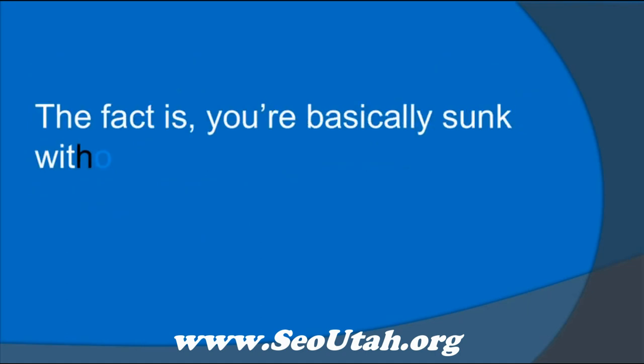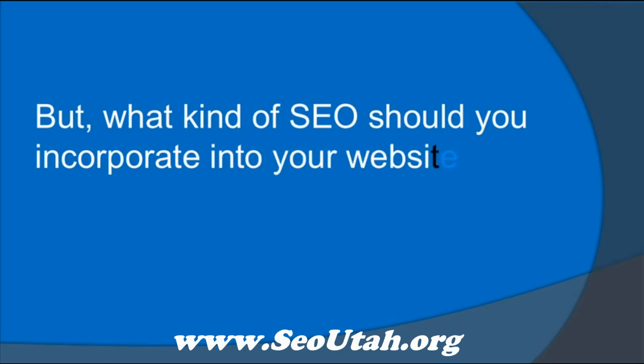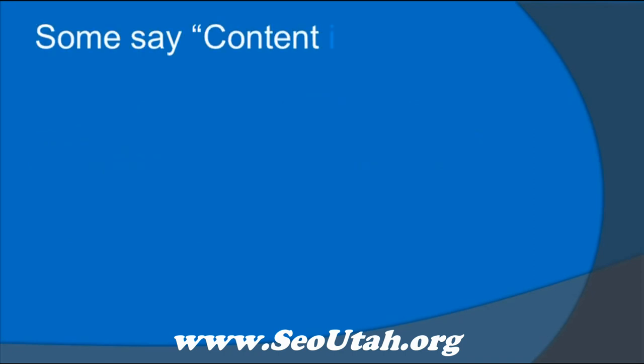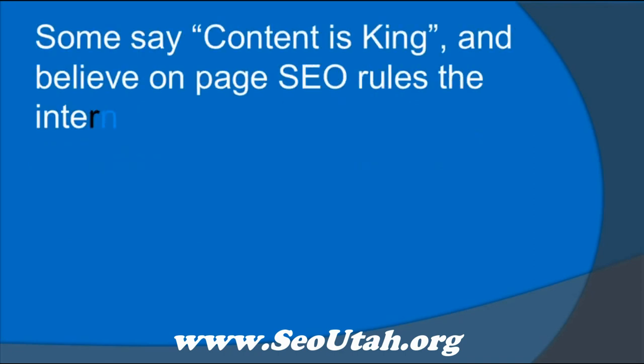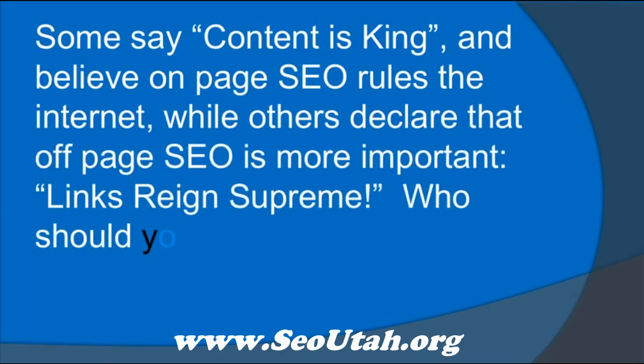The fact is, you're basically sunk without SEO. But what kind of SEO should you incorporate into your website? Some say content is king and believe on-page SEO rules the internet, while others declare that off-page SEO is more important — links reign supreme. Who should you listen to?